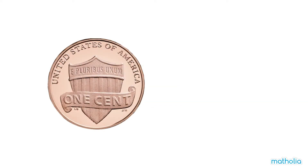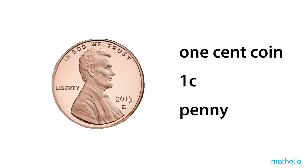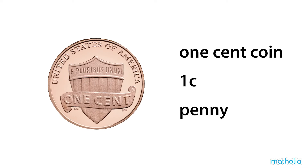Let's look at our coins. This is a one-cent coin. It is worth one cent. It's also called a penny.